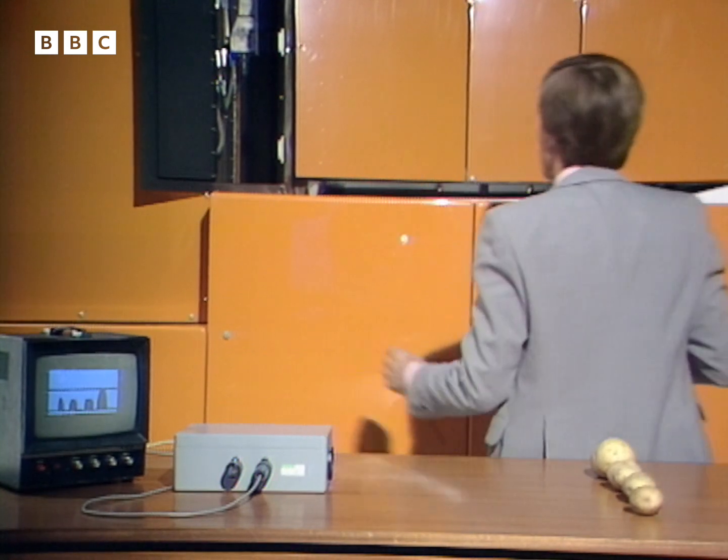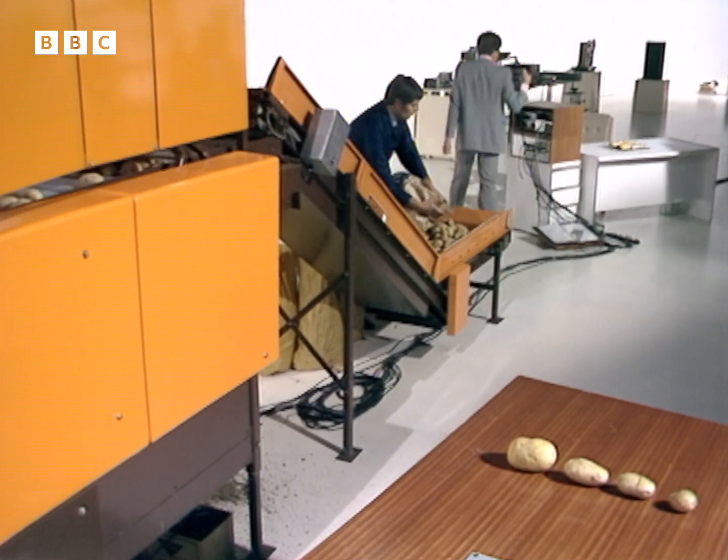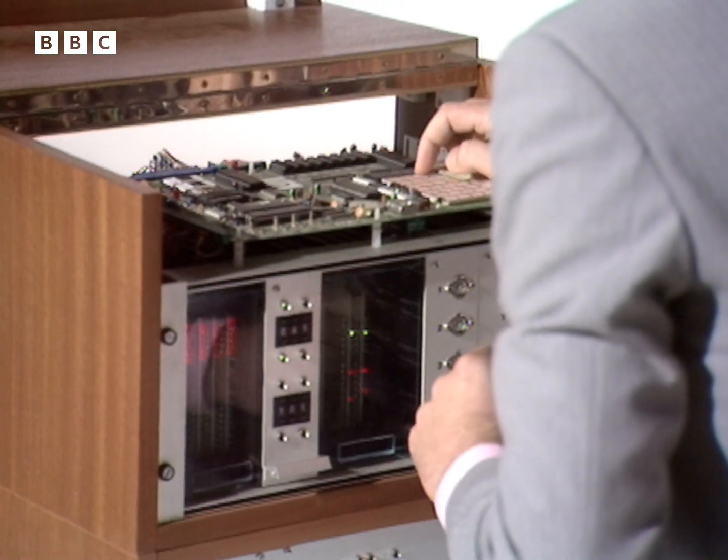So that's how the new sorter operates, but let's set it a real test. Let's see if it can tell the difference between French fryers and bakers, and that involves a little reprogramming of the computer.